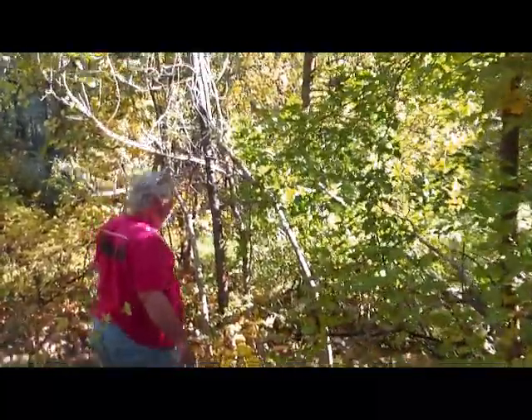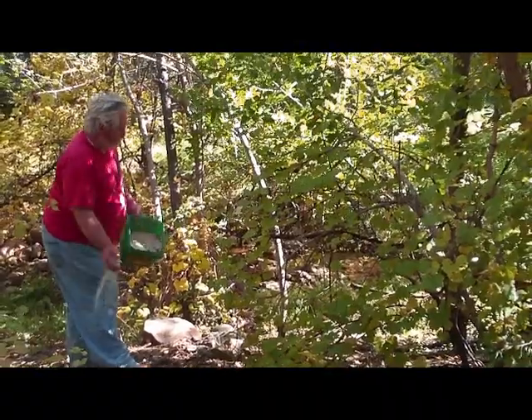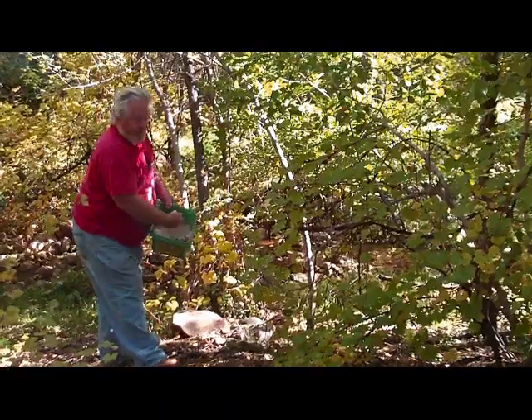The reason being is winter is going to come on. We won't be back to this particular area until springtime. So we're going to fertilize it pretty heavy.